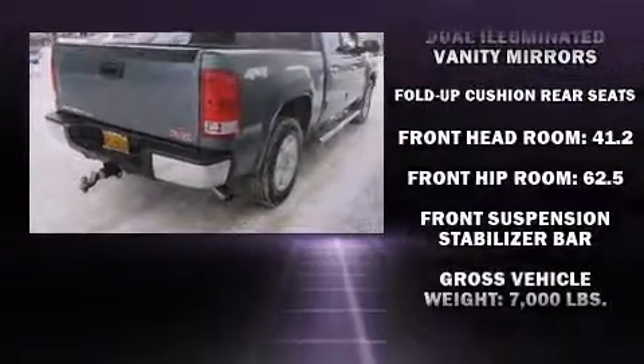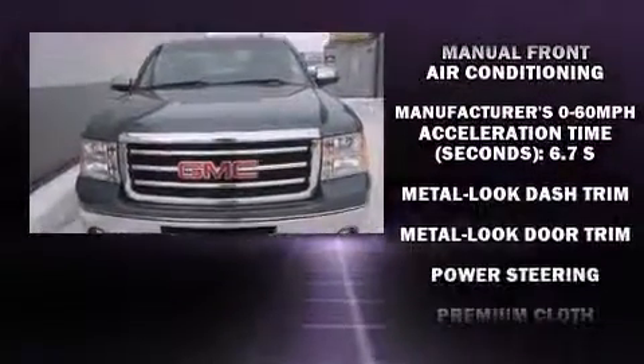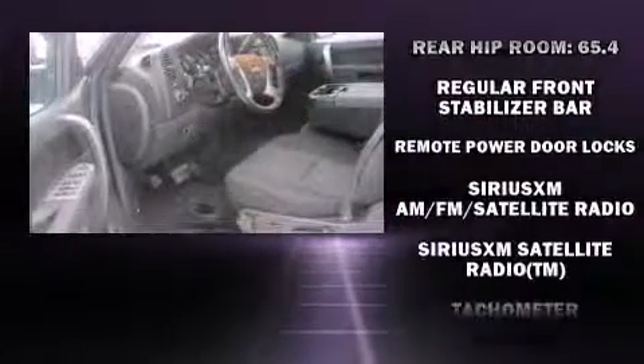Passengers are protected by various safety and security features including dual front impact airbags, front and side impact airbags, traction control, ignition disabling, OnStar, and ABS brakes.